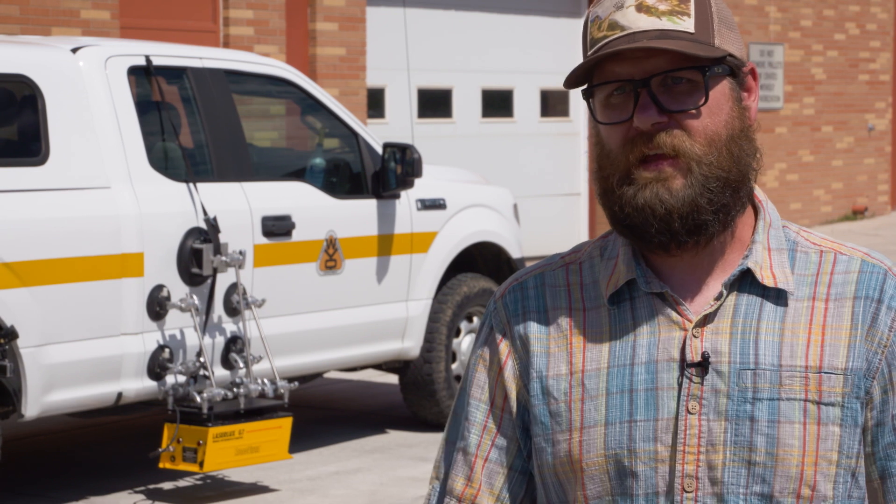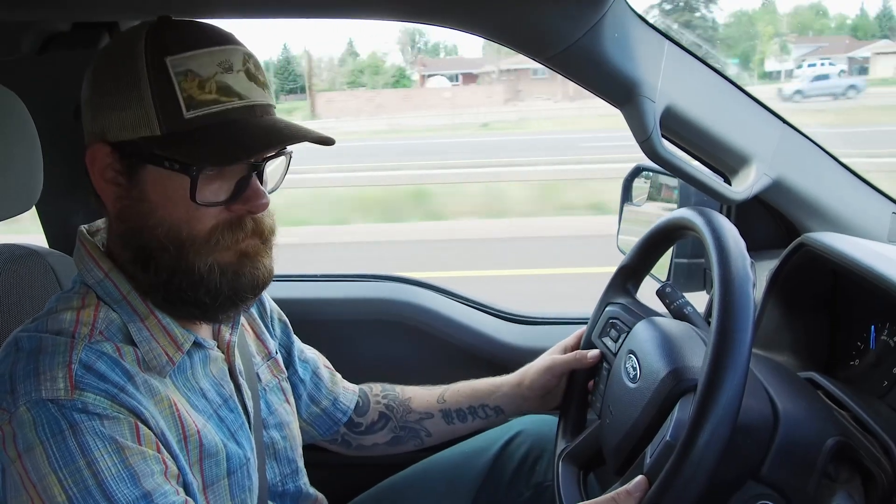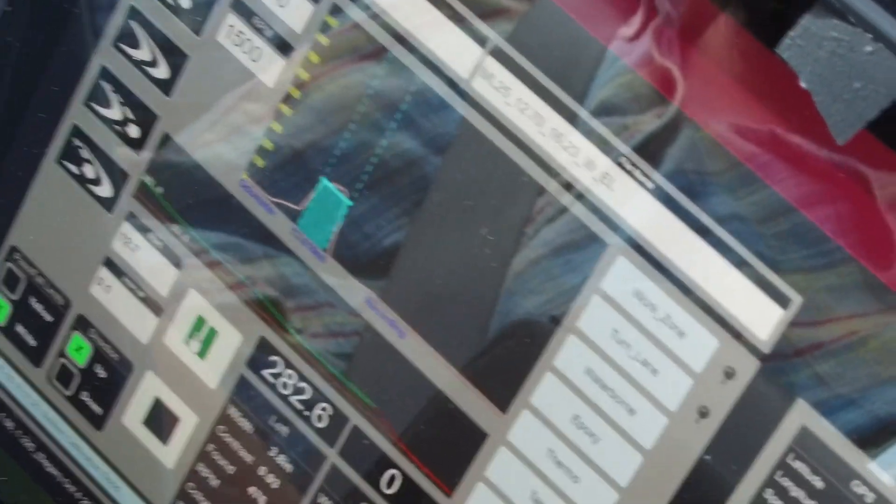Obviously, the higher value you get, the more reflective that paint is. The data helps YDOT better determine repainting frequency, as well as compare different paint types.